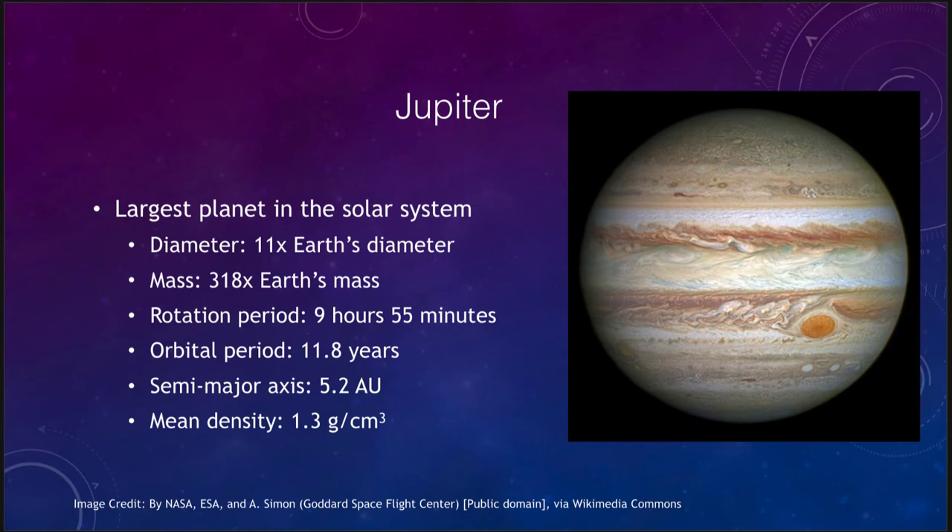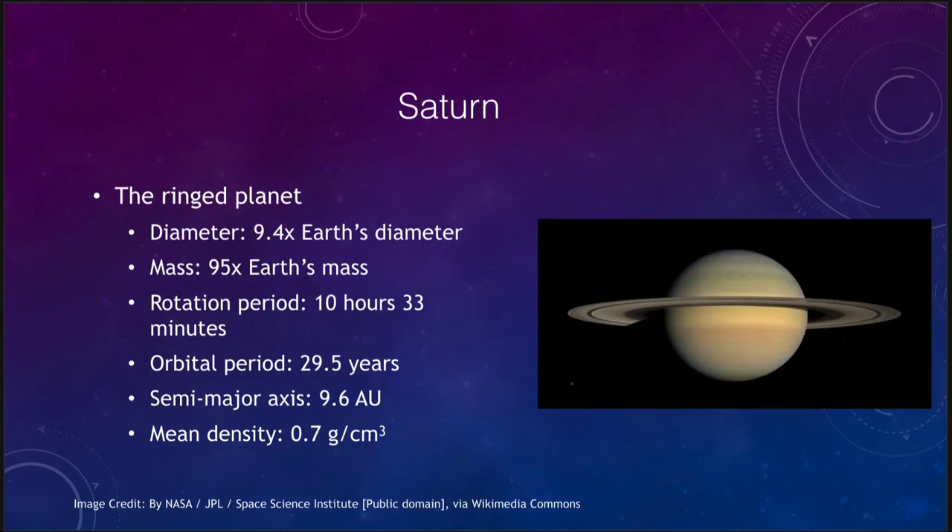Saturn is known as the ringed planet, although all of the Jovian planets have rings — this is just the one with the best set of rings visible from Earth. Its diameter is a little less than 10 times the Earth's, but its mass is only about 95 times the Earth's mass, much less than Jupiter's. Its rotational period is similar to Jupiter's, a little longer than 10 hours. Because it is nearly 10 astronomical units from the Sun, it takes almost 30 years to make one orbit.